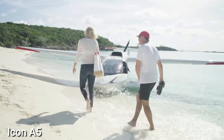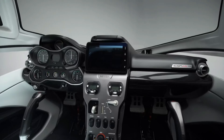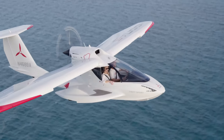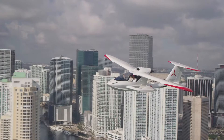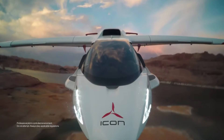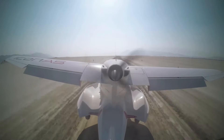The Icon A5 is not your ordinary plane — it's an invitation to embark on an aerial journey that unveils a whole new universe. Whether soaring over mountains, gliding on a lake, or cruising down a runway, the A5's spin-resistant wing, user-friendly controls, and straightforward cockpit design make flying a pure joy. Equipped with a 100-horsepower Rotax 912 engine, it boasts a range of 427 nautical miles with a 45-minute reserve.